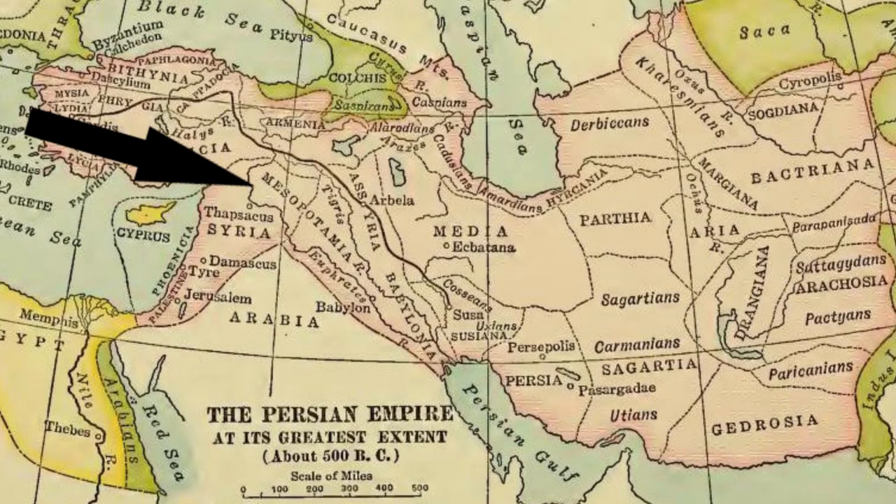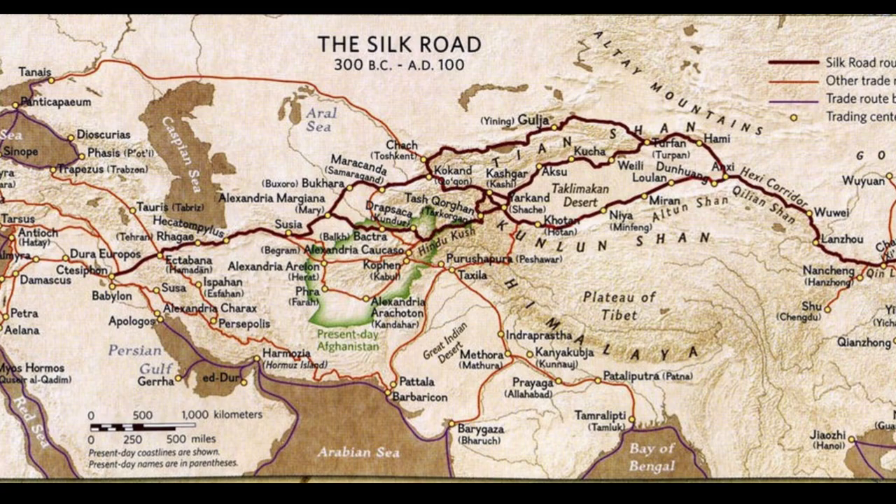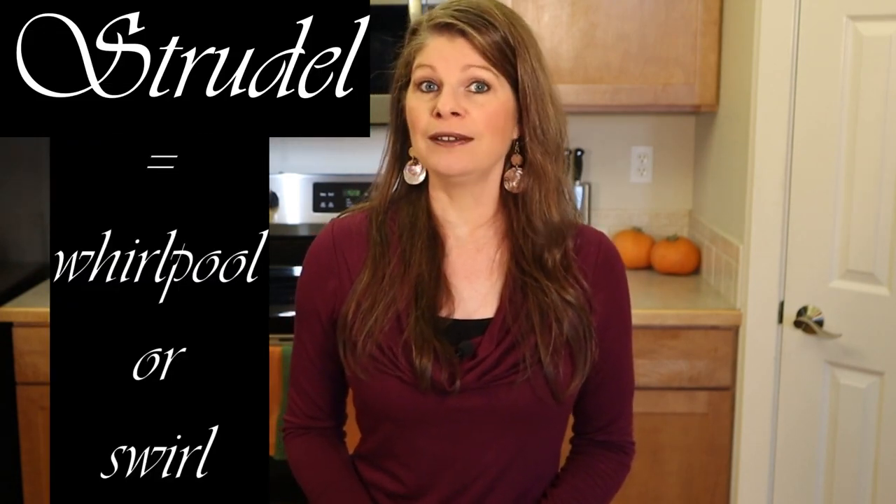Apfelstrudel is centuries old, dating back to ancient Mesopotamia. It started out as thin dough layers served with honey and nuts. Then onto Turkey and Greece, where the parent baklava was popularized. Eventually, the silk trade route likely introduced such confections to European countries, thus leading to Hungary. By the time it made its way to Vienna, Austria in the late 17th century, the sweet treat became known as strudel, which is German for whirlpool or swirl — a great description of what you see on the inside.